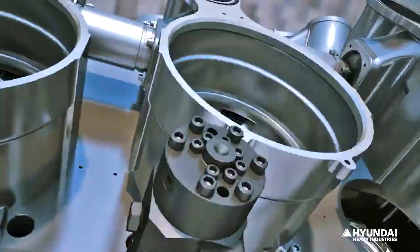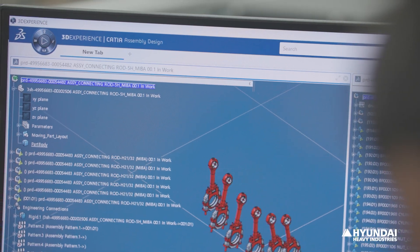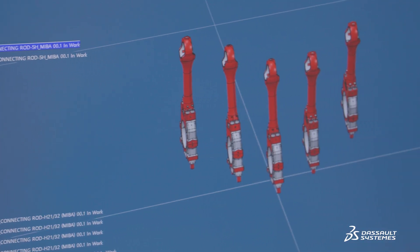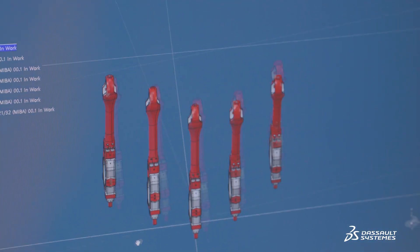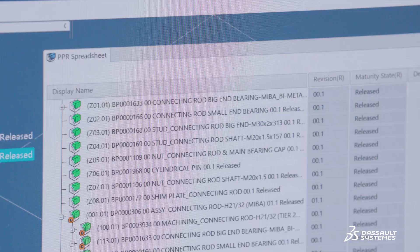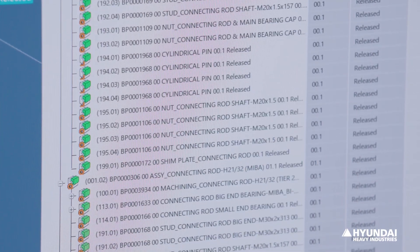Working within a single unified environment allows us to focus on pursuing technological innovation and solving new engine design challenges. Finding and reusing data becomes easier, and we are now able to manage all engine options and derived models effectively. We also use DELMEA to generate the production BOM directly from the approved design engineering BOM to reduce errors.